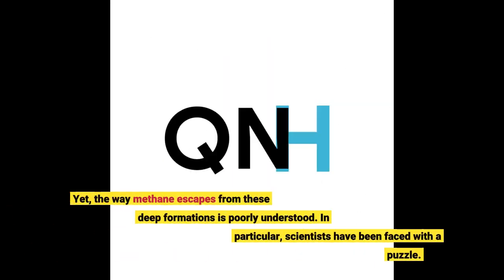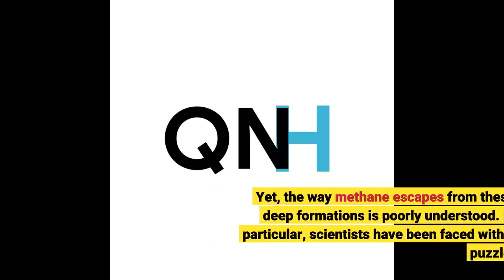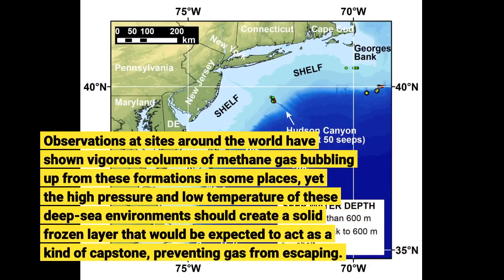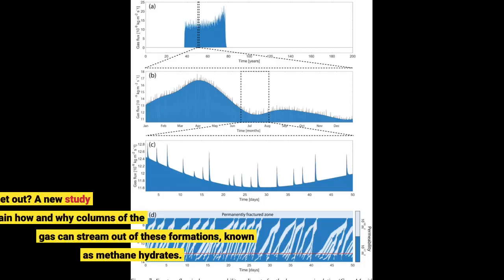Yet the way methane escapes from these deep formations is poorly understood. In particular, scientists have been faced with a puzzle. Observations at sites around the world have shown vigorous columns of methane gas bubbling up from these formations in some places, yet the high pressure and low temperature of these deep-sea environments should create a solid frozen layer expected to act as a kind of capstone. So how does the gas get out?